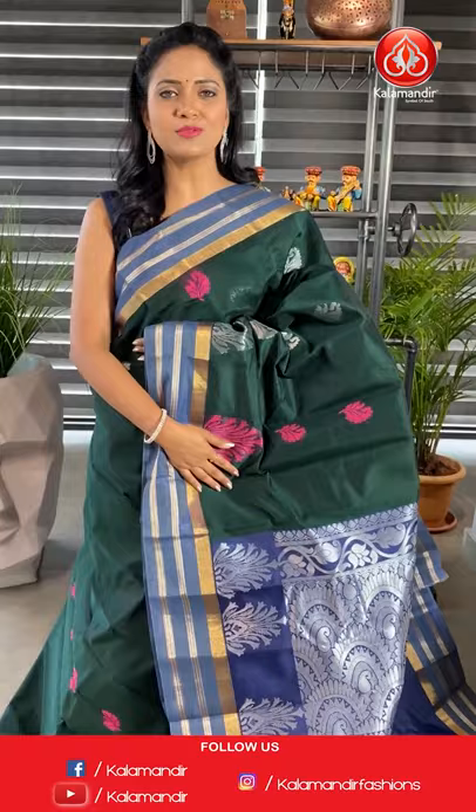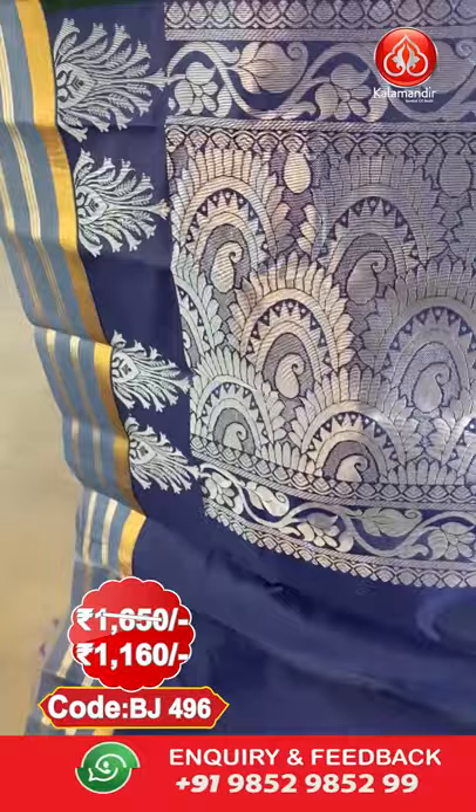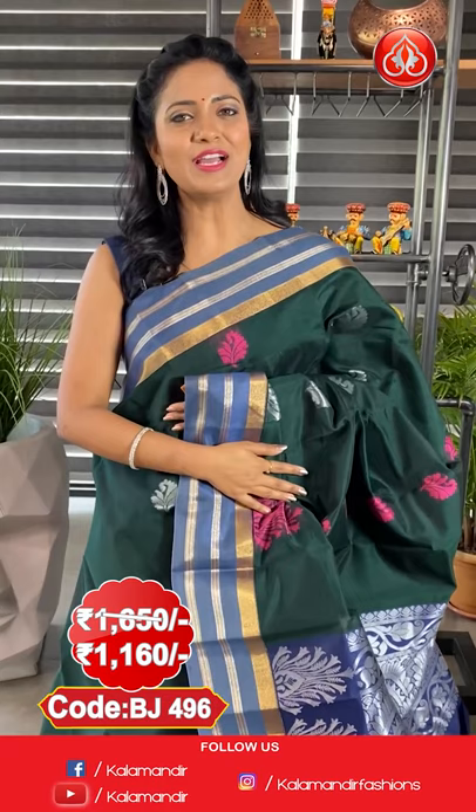Next saree — here comes a lovely dark bottle green colour Kuppadam Siko saree. All over body, silver zari florals and also fabric thread highlighted florals. Border contrast with zari line. Pallu also contrast with huge floral zari. The blouse is contrast plain along with border. Saree code is BJ496, actual price ₹1650 and the final price ₹1160.